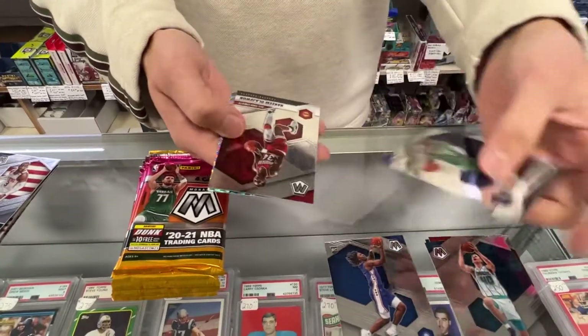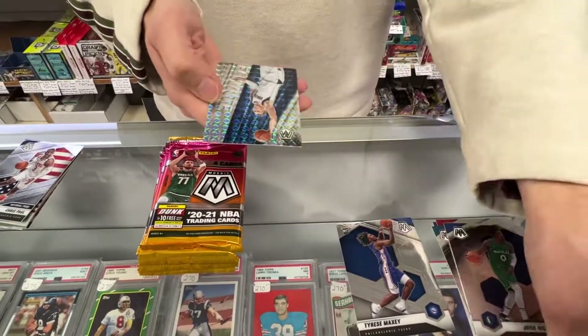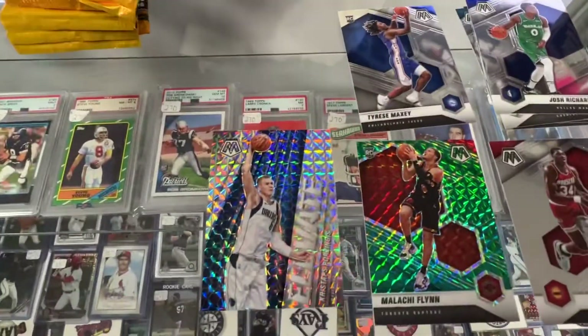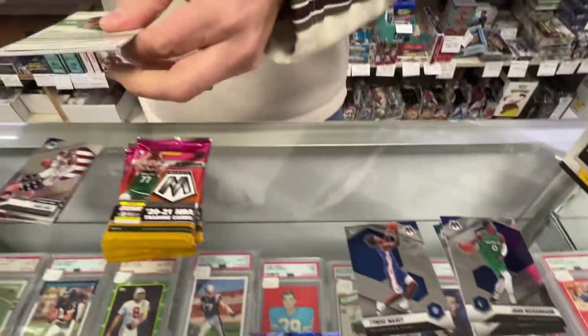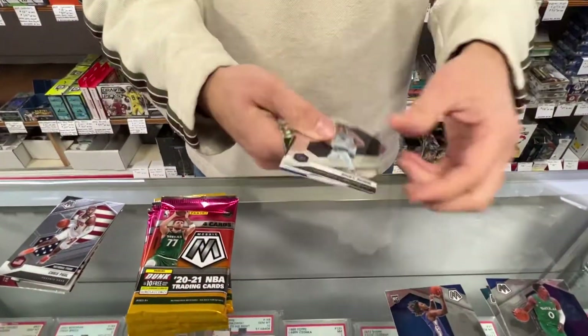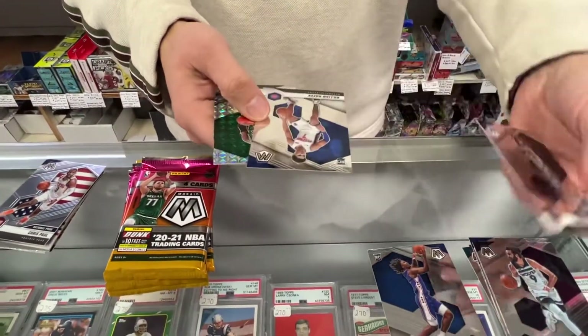Some base. Hakeem Olajuwon. Porzingis insert Prism — that's the Elevate. Ricky Rubio. I didn't realize he even played still.